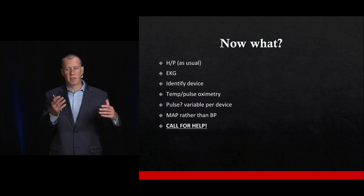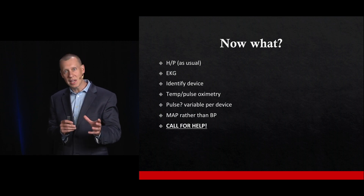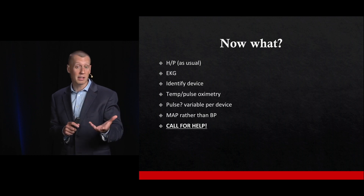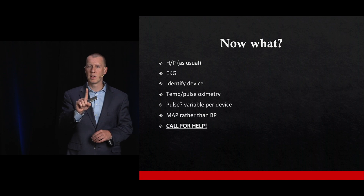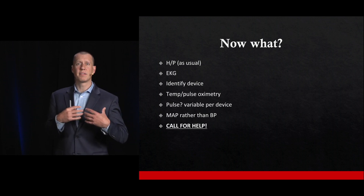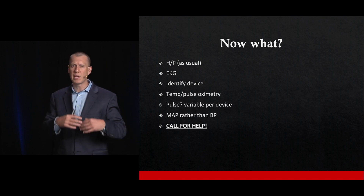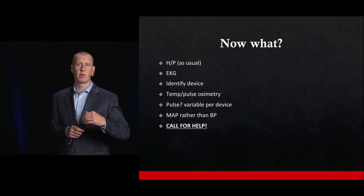So you have a patient who comes in with an LVAD — now what? You can take care of them the same way you take care of any other patient. Do your history and physical exam as usual. They may very well need an ECG. Identify what device they have and get vital signs as you normally would, with one exception — blood pressure, which we'll discuss. And call for help: patients with LVADs have coordinators available to talk through any issues, including device alarms.